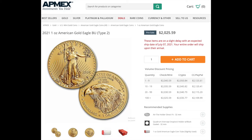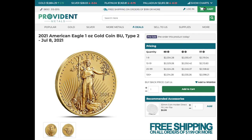APMEX comes in at the middle of the road — they advertise $2,026 at the top, but that's for buying over 100 at once. For buying one at a time, it's $2,040.59. Provident Metals comes in just under that at $2,034.28, with free shipping on any order over $200.